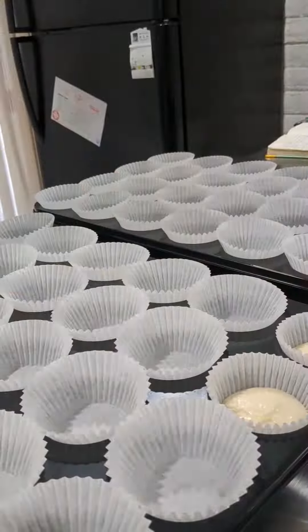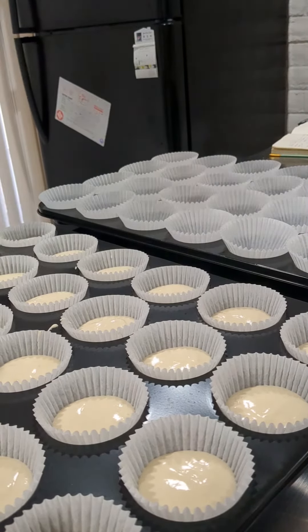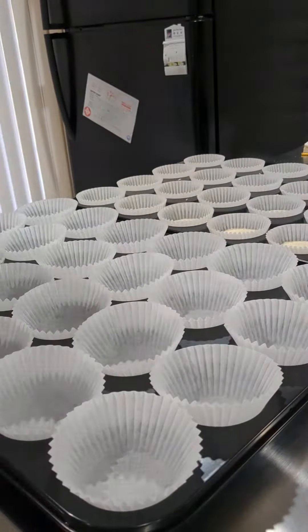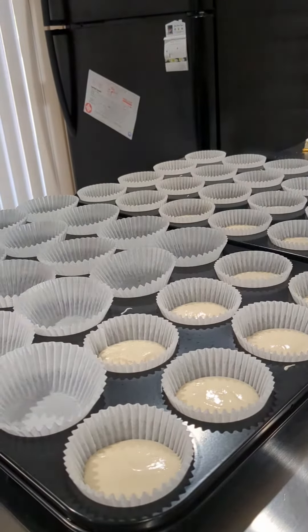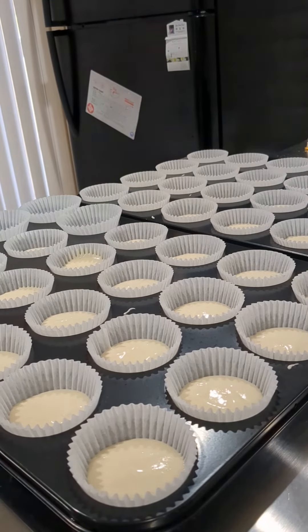Here we go, me filling my liners. I use a taller liner, it's about an inch and a half tall, which is taller than the standard grocery liners of 1.25 inches. Then I use a scoop of a half ounce and a half so that way the cupcakes are nice and tall when they come out of the oven.